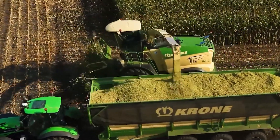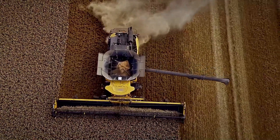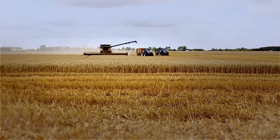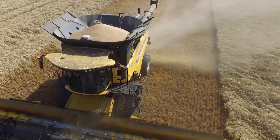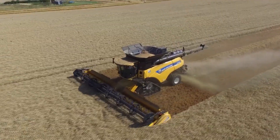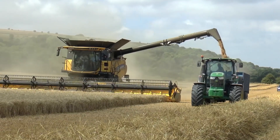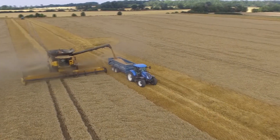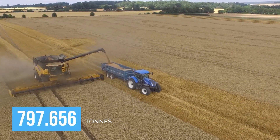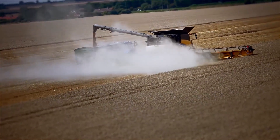Rolling up next is the New Holland CR1090, a giant among harvesters that holds the title for the most powerful combine on the market, with horsepower soaring into the 600s. It boasts the highest grain tank capacity ever at 14,500 litres, churning through fields with relentless efficiency. It's also a record holder, harvesting an astounding 797.656 tonnes of wheat in just 8 hours, setting a world record that speaks volumes about its capability.